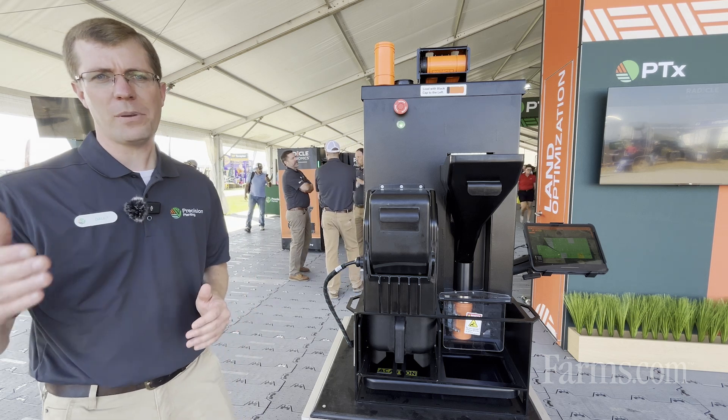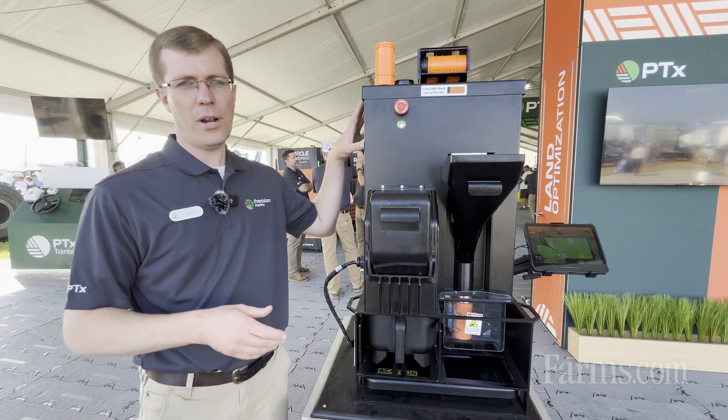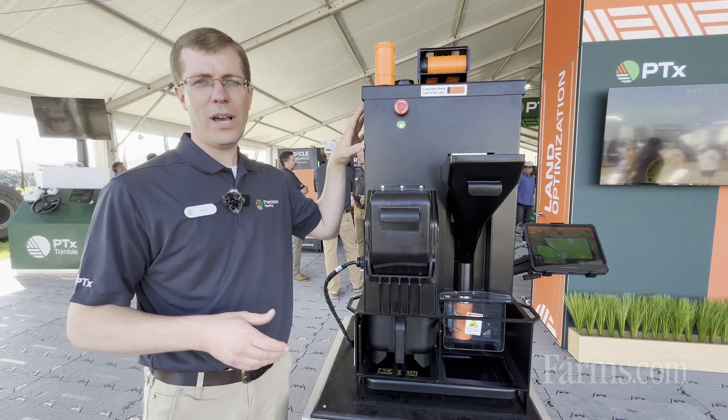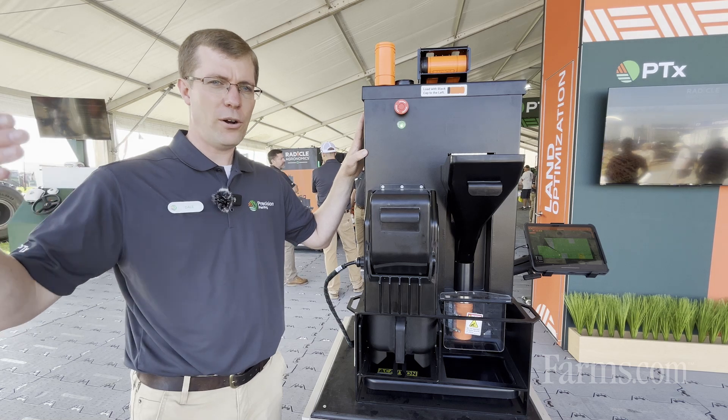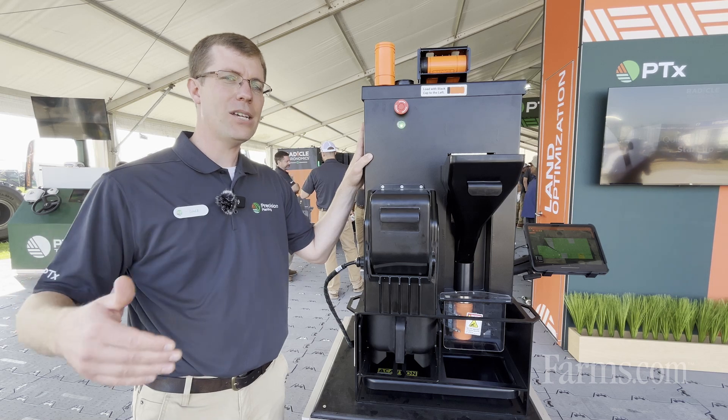I want to introduce you to the first piece of the Radical Agronomics platform, and that's what we call the GeoPress. The GeoPress's job is to go with you as a soil sampler — or if you're a farmer taking your own samples — into the field and to take some of the tedious and mundane tasks and automate them.